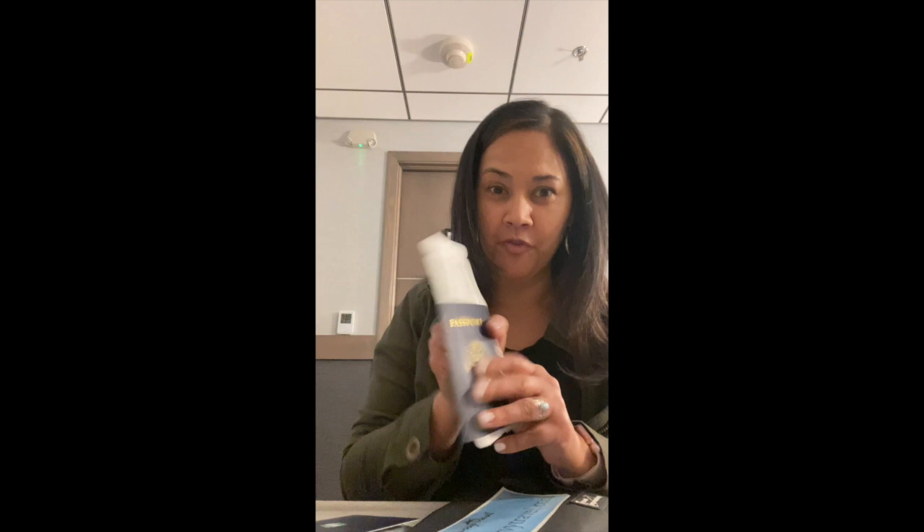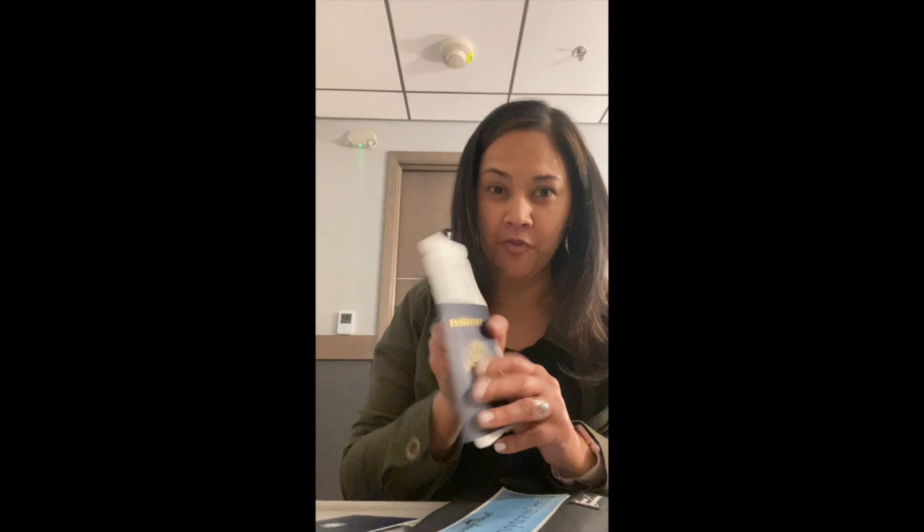Hi, it's Gervinda Ravery with Gervie Travel. If you're thinking of flying soon — which I hope you are — just know: don't forget to always fly with your passport. Don't forget this at home.